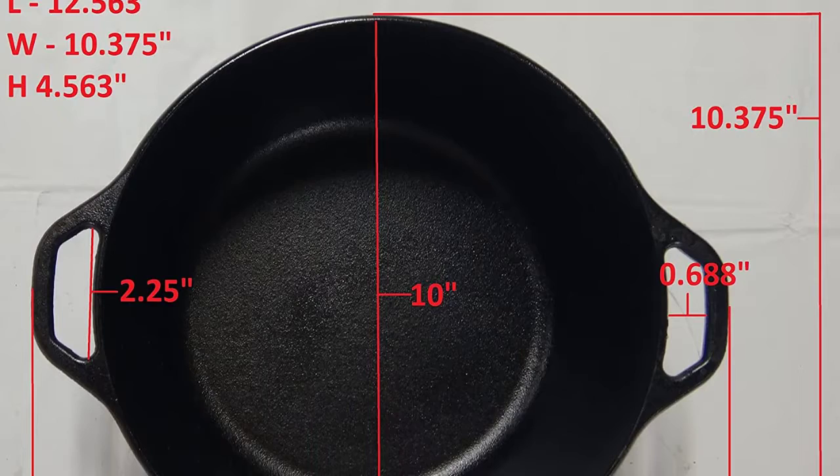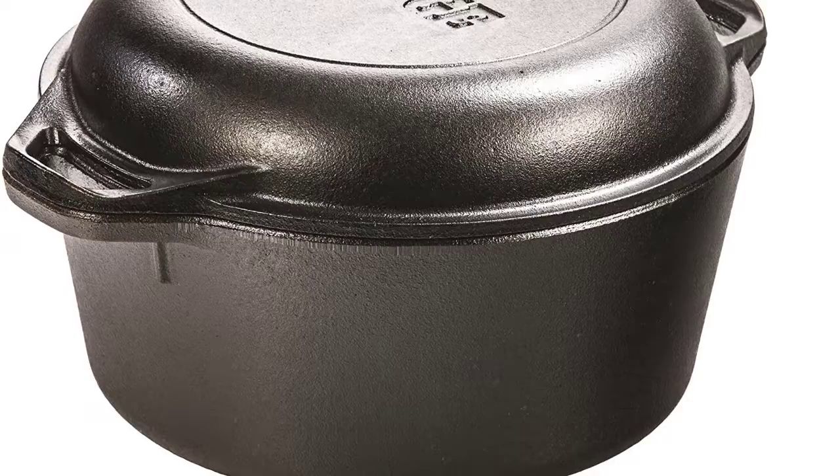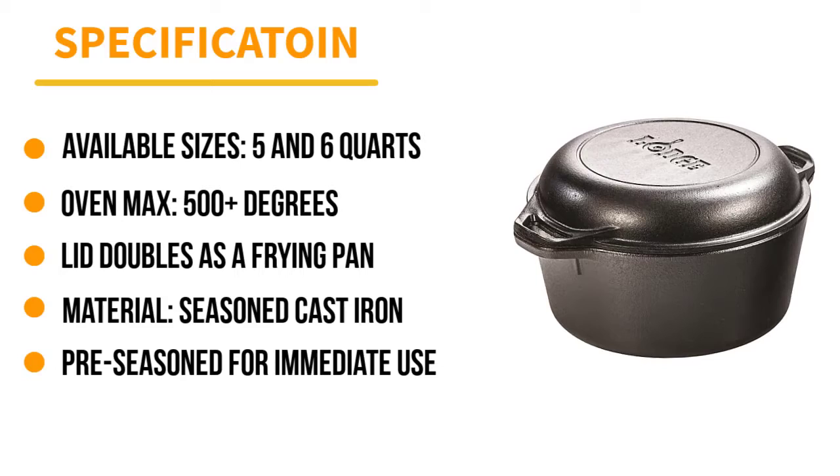Our lab tested the seven-quart model and found that it worked beautifully to brown chicken with crisp edges and very minimal sticking. Cooking rice also turned out great with no sticking or hot spots detected. We also tested the durability of this model and noted that it can be used with metal utensils and stand up to fairly rough handling without any sign of damage. It's a piece that can certainly be handed down well into the future.